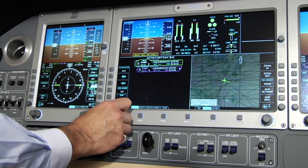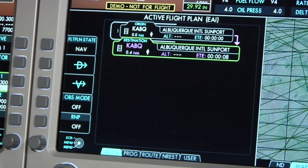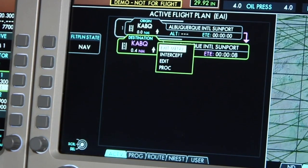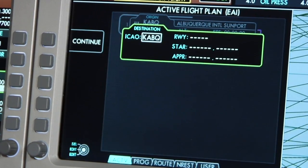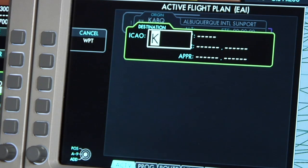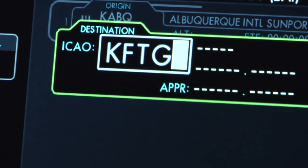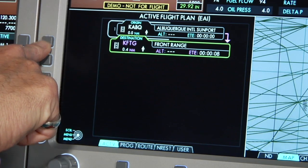We'll begin our flight planning from our current location, Albuquerque, New Mexico, to Front Range Airport in Denver, Colorado. We will choose our destination by selecting the destination display and pressing the Insert key on the keyboard. Once the destination is highlighted, simply type the destination's airport identifier into the integrated flight management system, then press the Execute button.